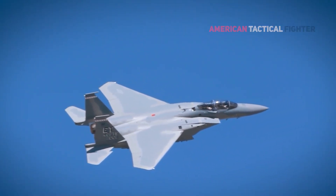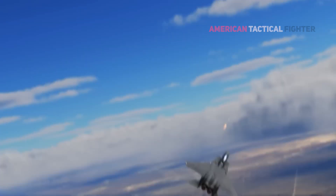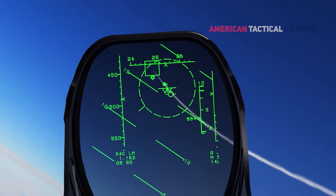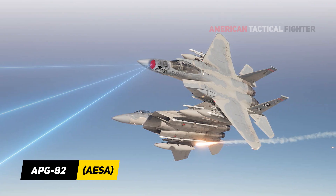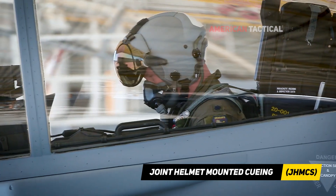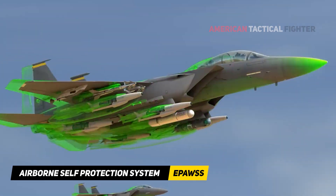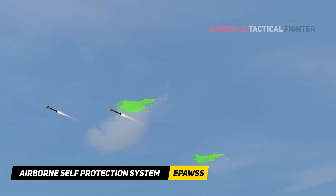The Eagle II is the first U.S. Air Force F-15 to boast digital fly-by-wire flight controls, a large area display glass cockpit with touchscreen interface, and incorporates the APG-82 active electronically scanned array radar, joint helmet-mounted cueing system, and Eagle passive active warning survivability system self-defensive suite from the outset.